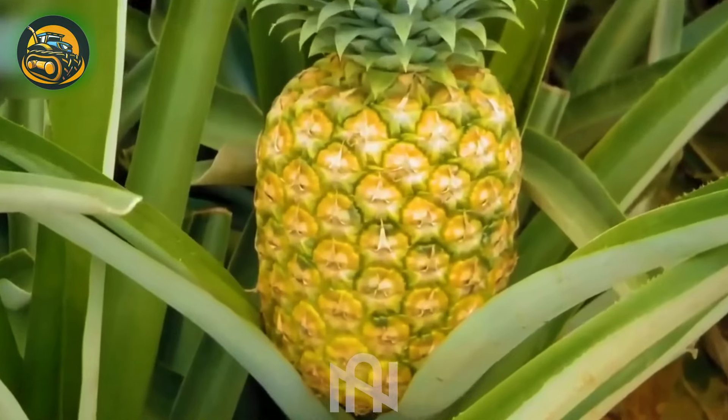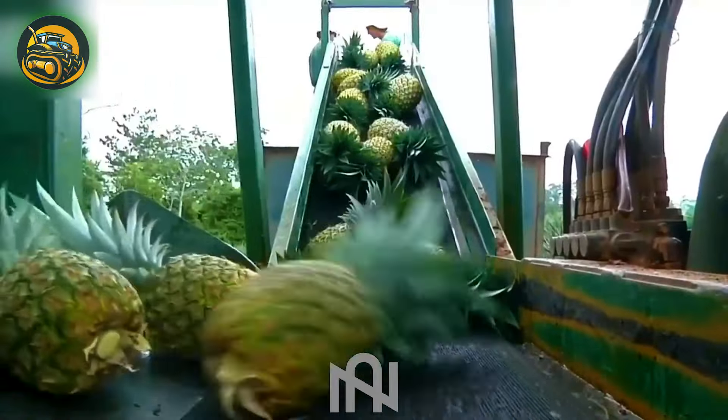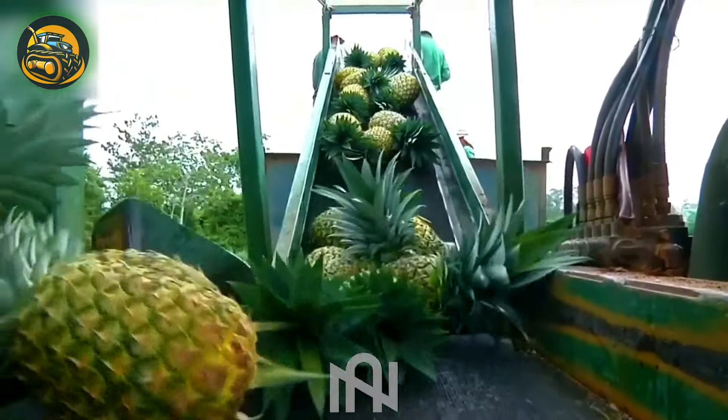Behold the pineapple harvester, treating those spiky delights with more grace than a pineapple at a formal dinner party.